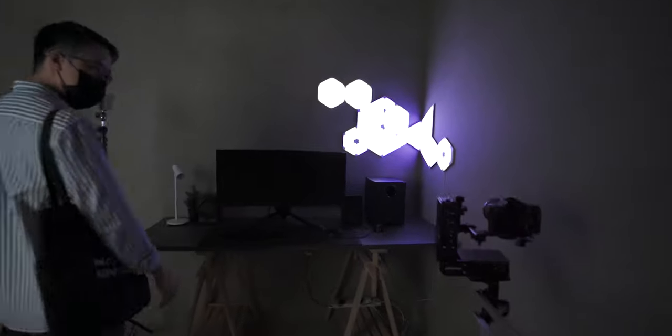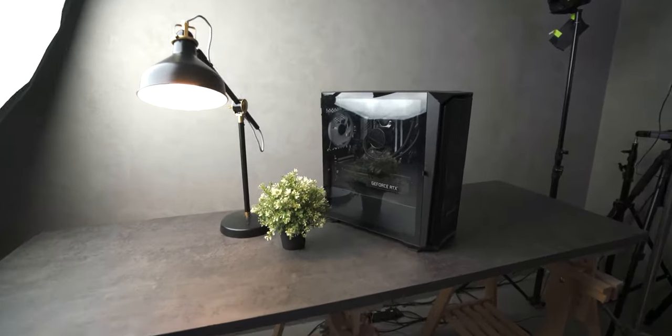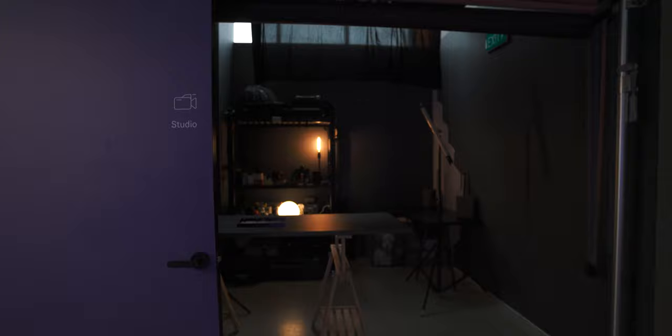So this is the studio that they have, and you might recognize some of the shots they usually get from this corner. This is Ben — say hi, Ben. I've got a pretty nice setup here. Let's go check out their equipment.